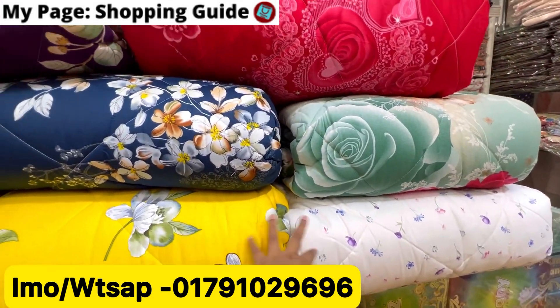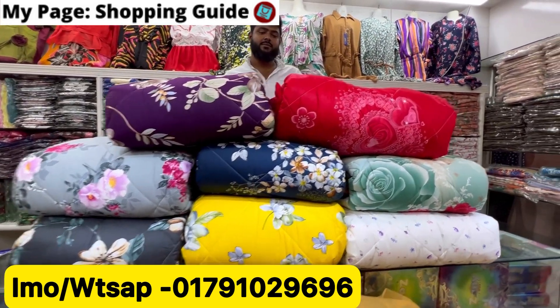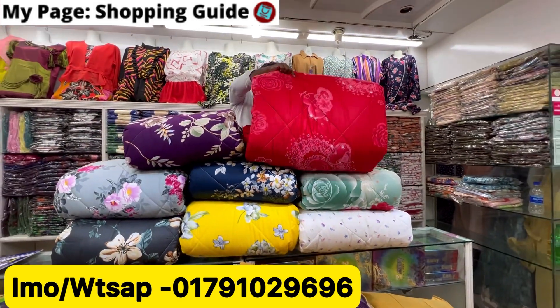We will show you this collection with details. We have comforters here. There are many beautiful comforters available right now. The designs are very beautiful. We will show you the items and tell you the prices and quality. So let's look at this collection.